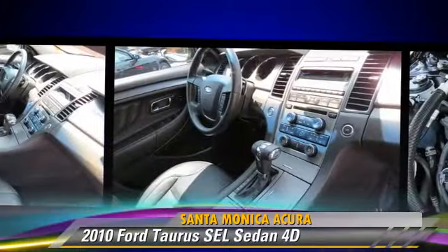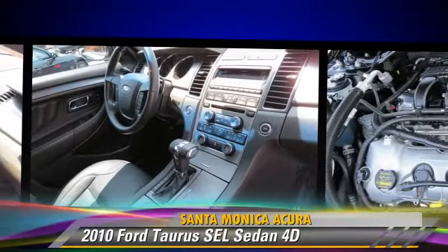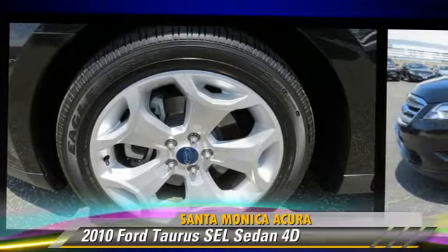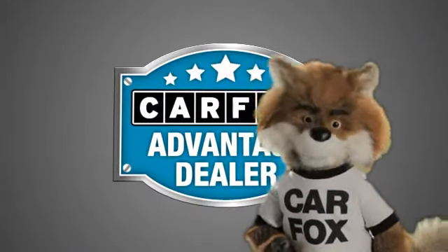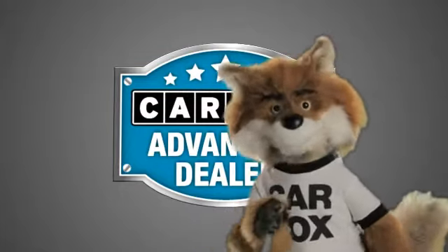Give us a call to schedule your test drive today. Just say "show me the Carfax" at Santa Monica Acura, a Carfax Advantage dealer. We'll see you later.